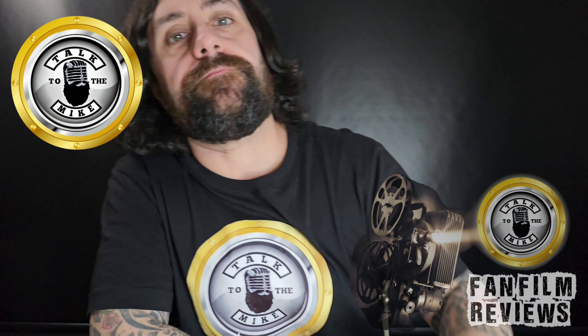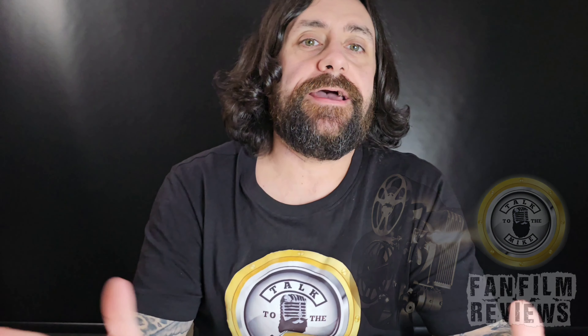What is up, everybody? Mike from Talkin' to Mike here with another review. This is a fan film called Bad Bunny — not that Bad Bunny. The film is called Bad Bunny. It is a Bugs Bunny horror.